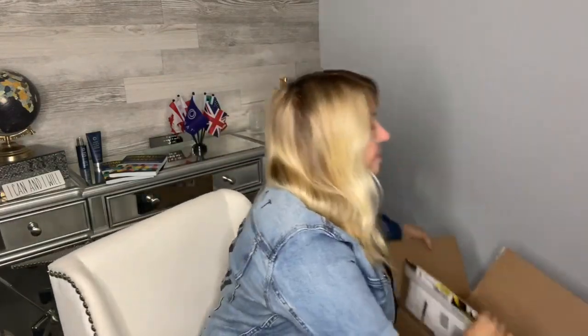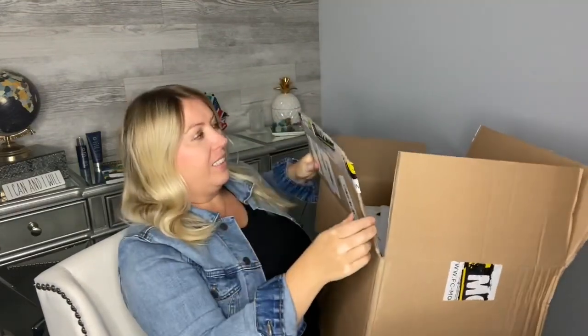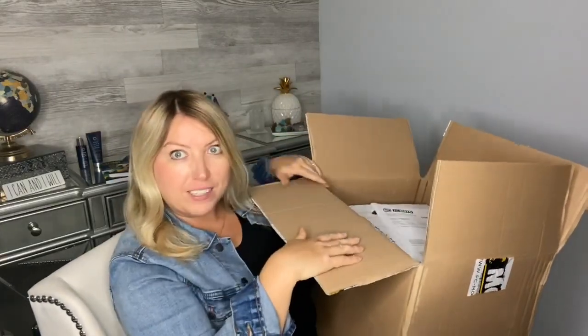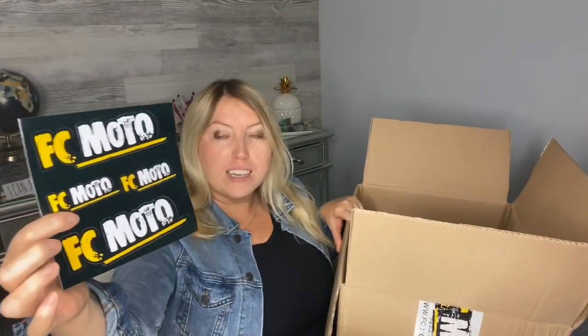Let's get right into this. Here's the box — I did open it up already. It came from fcmodo.de. They were even kind enough to send me a bunch of stickers, which I always like, along with invoices and those kinds of extras.